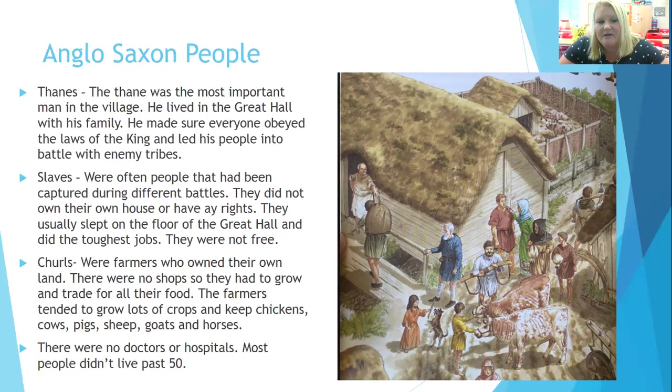They were not free to live their lives at all. You had the Churls, who were farmers who owned their own land — quite important, as it means they were in control of what their land produced. There were no shops, so they had to grow and trade all of their food. The farmers tended to grow lots of crops and keep chickens, cows, pigs, sheep, goats and horses. There were no doctors or hospitals, and most people didn't live past the age of 50, so life expectancy was a lot lower than it is today.